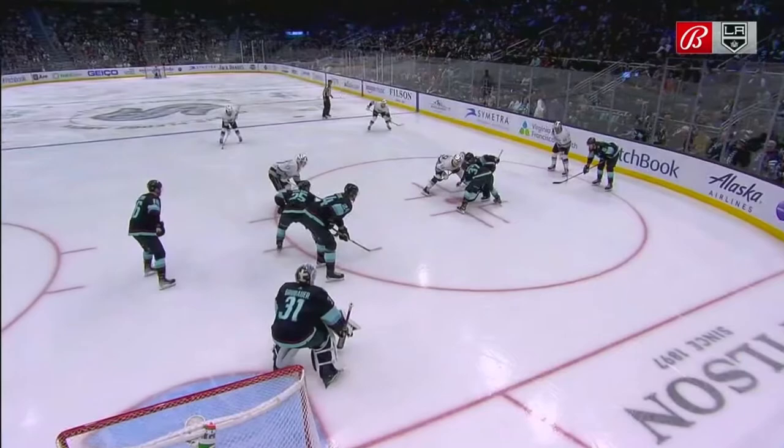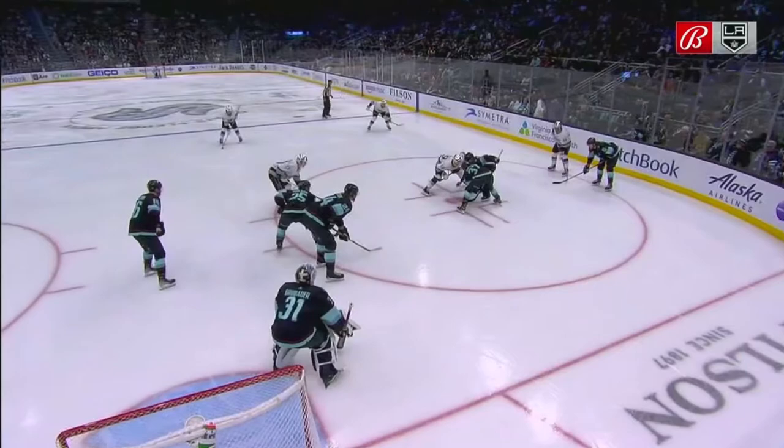We were just talking about the Kings defending plays that originate from behind and below the goal line. Well, watch this. Face-off — cleanly won.